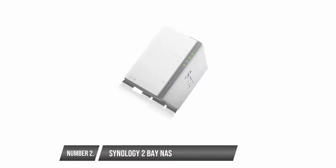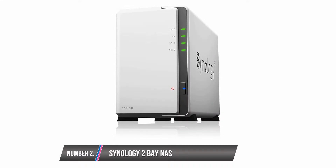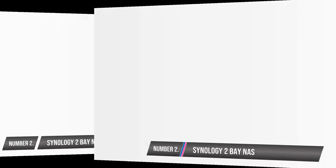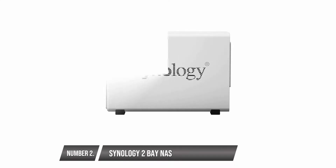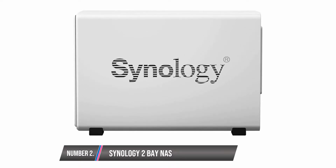Synology 2Bay NAS. This product is ideal for personal as well as home usage. It operates at a temperature of 5 degrees to 40 degrees Celsius. You can also access it easily from wherever you are using mobile apps that are Windows, Android, and iOS compatible.